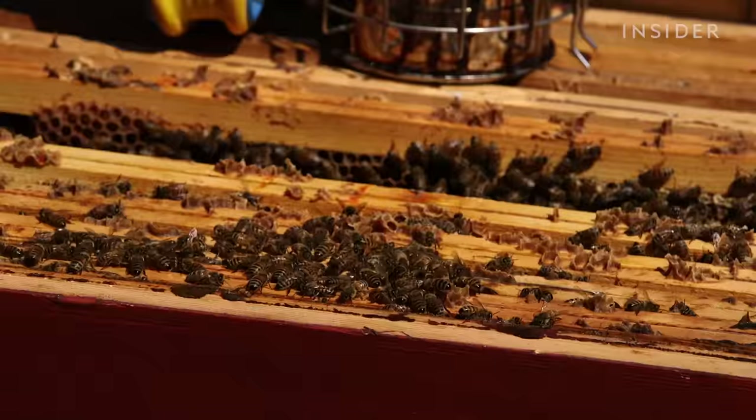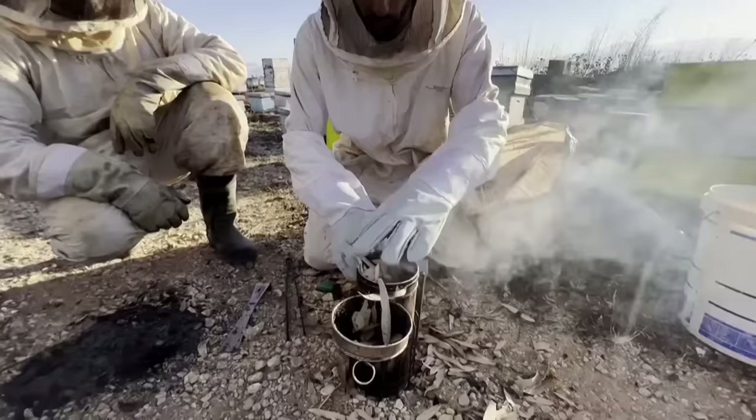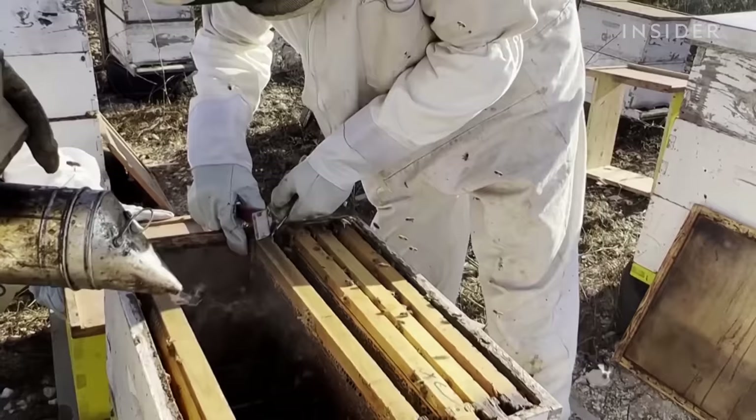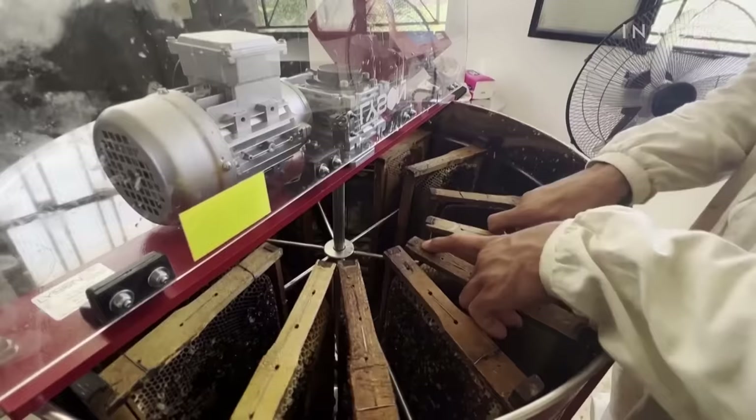Real honey needs a perfect combination of nature and patience — bees do most of the work. Beekeepers have to be careful not to disturb the natural process. They suit up with a face mask and full-bodied coverings to protect from stings. This smoker calms the bees so they can easily remove honeycomb frames. Beekeepers scrape the wax that keeps the honey in each cell, and finally a centrifuge spins the frames, pushing the honey out of the combs.